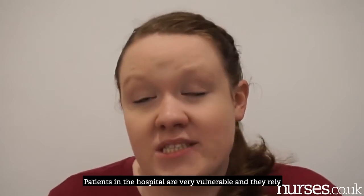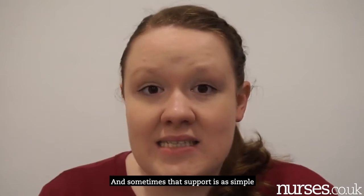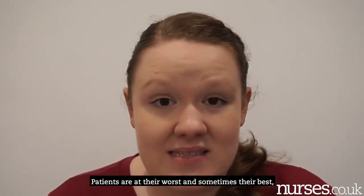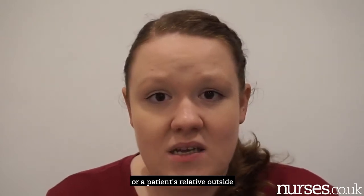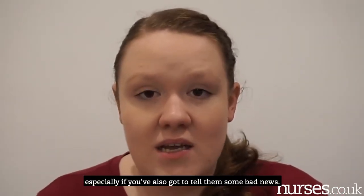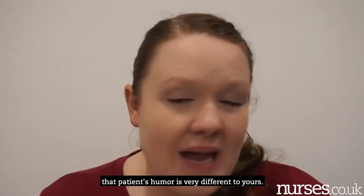Having an empathetic understanding is really important. Patients in hospital are very vulnerable and rely on you more than you realise. Sometimes that support is as simple as holding a hand or a hug around the shoulders. Patients are often at their worst in hospital. There are also disappointing times — a patient might not make it, or a relative dies unexpectedly while they're stuck inside and couldn't say goodbye. Being empathetic, including when delivering bad news, is really important.